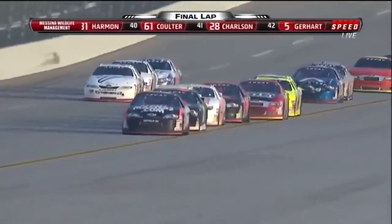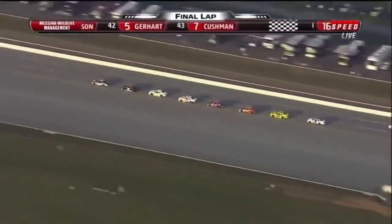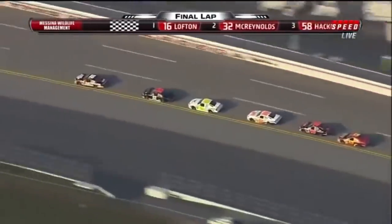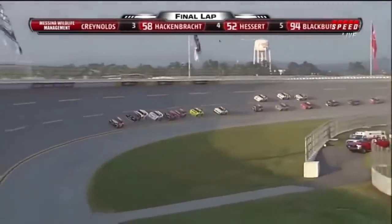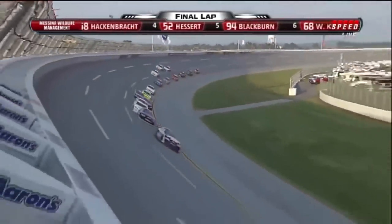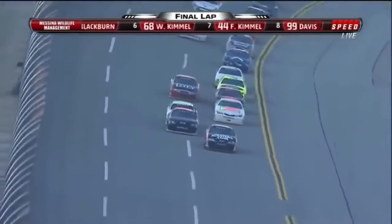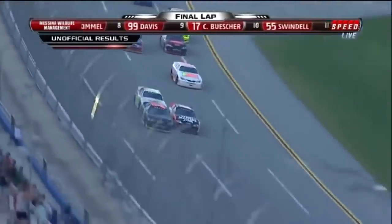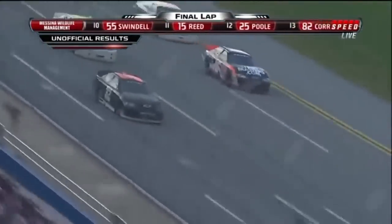Where will the move be made? Will it be coming out of turn number four? Will they get a run? Chad Hockenbrough runs in the third spot, Tom Hessard in fourth, Steve Blackburn back in fifth. It almost looks like nobody's close enough to be much help. Now it looks like Hockenbrough is going to pull up on the back of Brandon McReynolds. Hockenbrough gives the 32 a shove coming out of turn number four. McReynolds makes the pass as they go through the tri-oval — can he hang on until they get to the stripe? McReynolds will win at Talladega.